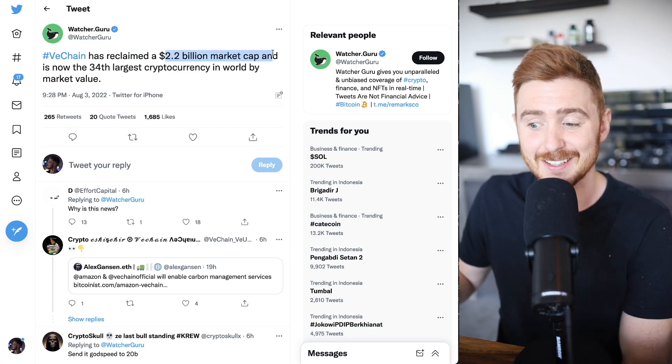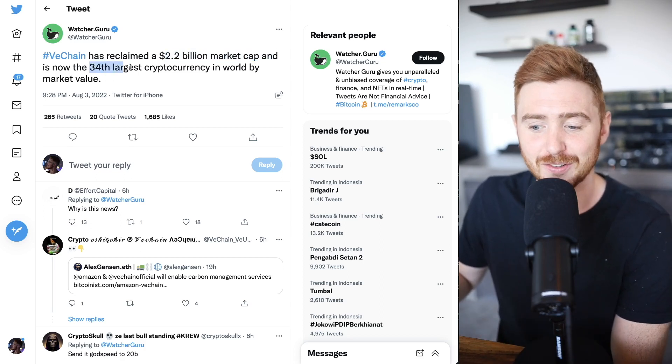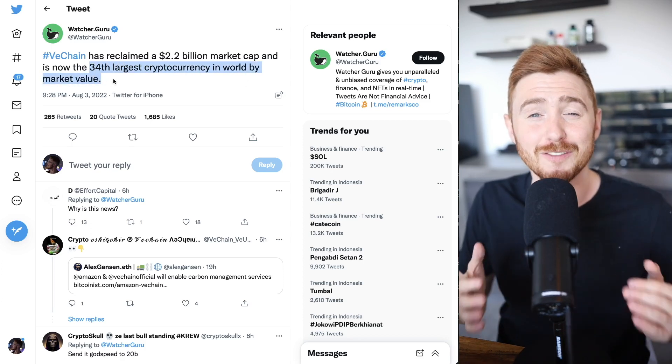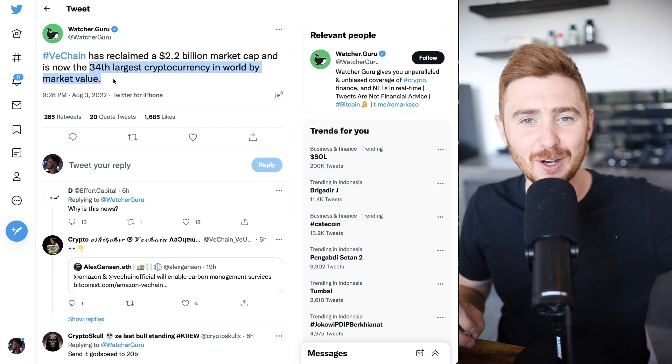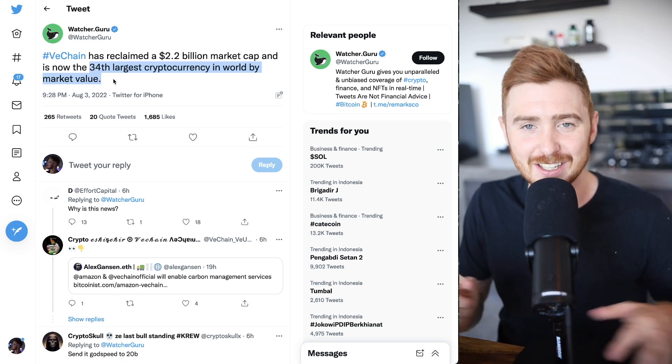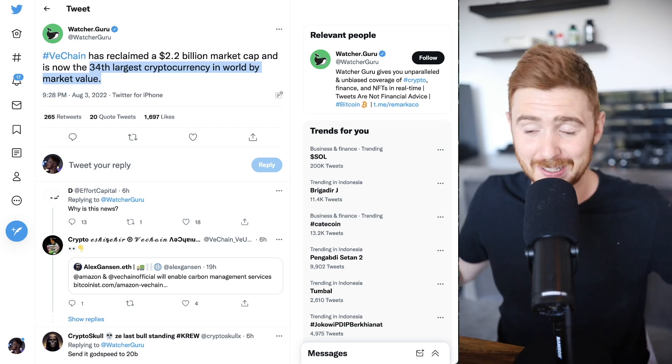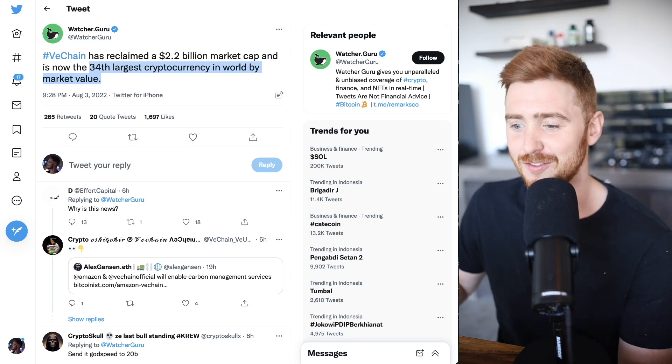VeChain reclaims a $2.2 billion dollar market cap and is now the 34th largest cryptocurrency in the world by market value. VeChain is one of my longest holds — I've been holding since 2017 and it's still one of my biggest positions because I genuinely believe in it. I highly suggest going out and researching this project.